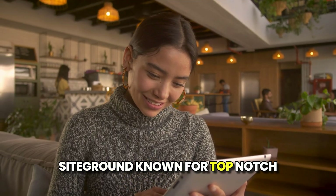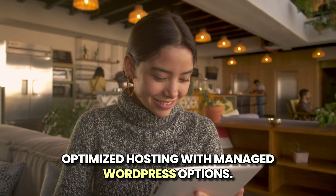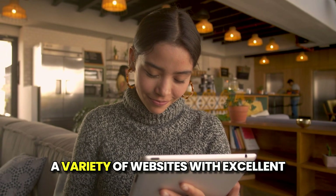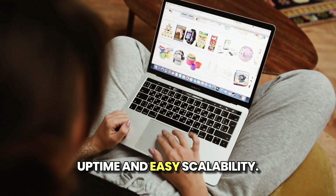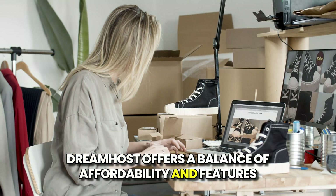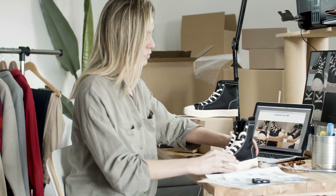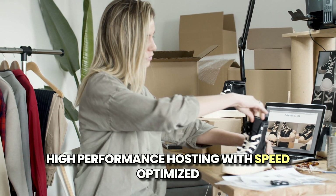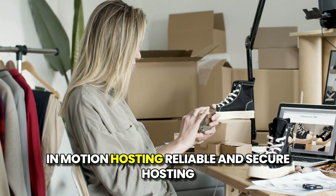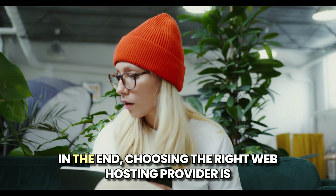SiteGround is known for top-notch customer support and performance-optimized hosting with managed WordPress options. HostGator offers versatile hosting plans suitable for a variety of websites with excellent uptime and easy scalability. DreamHost offers a balance of affordability and features with a focus on security and privacy. A2 Hosting provides high-performance hosting with speed-optimized servers and developer-friendly tools. InMotion Hosting offers reliable and secure hosting with great customer support and free backups.